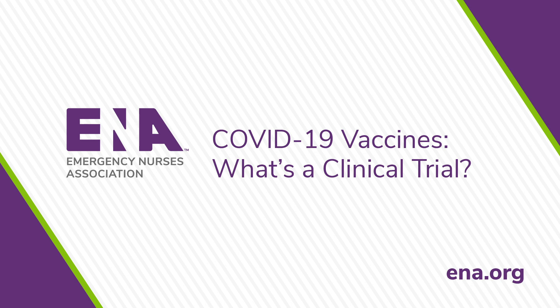Educating ourselves, our peers, friends and family, and the public to help build confidence in the vaccines will be essential in helping to combat COVID-19. As emergency nurses, we understand vaccines are one of the greatest health care achievements in medicine. How we message this and how we model our own behavior will be critical in the next phase of vaccine distribution. To be able to educate the public, it is imperative that we educate ourselves with science-driven information.